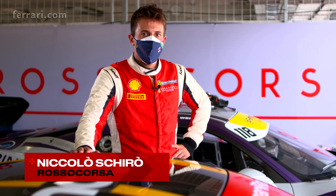Hello, I'm Nikolos Chirod, Rosso Corsa Racing. Let's come on board with me for a lap around Bernal Circuit.